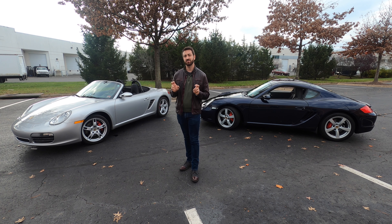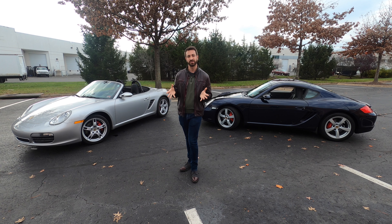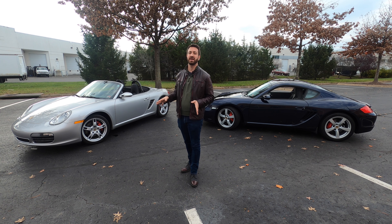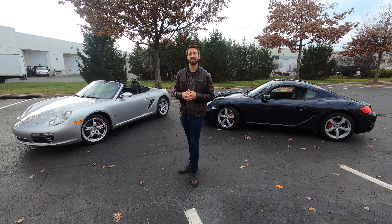Both of these cars are the S, which has a 3.4-liter flat-six — the pistons punch at each other, laid out very similarly to a Subaru engine. Both engines make 295 horsepower and about 252 pound-feet of torque. While Porsche offered both cars with their excellent PDK dual-clutch automated manual transmission, both Joey and Matthew chose to go with the six-speed manual. So let's meet Joey, meet Matthew, talk about why they bought these cars during a global pandemic, then take them for a ride back to back.